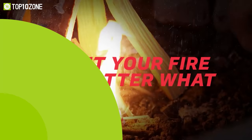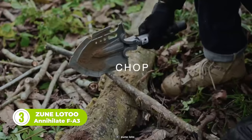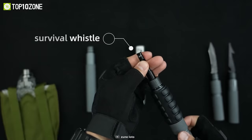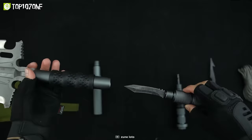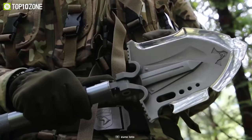Now here is the Annihilate FA3, a survival shovel from Zoon Lotu that features multiple survival tools in one package. The set includes a knife, an emergency whistle, a fish spear, and a shovel head — all of which can be screwed into one another. You'll then have a long, sturdy handle to dig up soil for an underground shelter or stove.